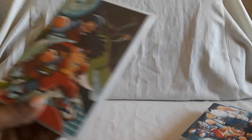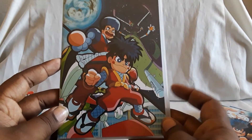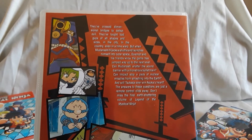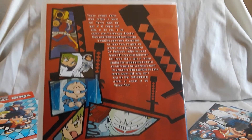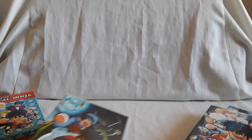There's Volume 4. And finally we have Volume 5 — you can see the giant robot and it looks like they're in space. The dub is pretty cool and pretty funny. The Japanese sub sounds great. It's a really cool series. There's Volume 5, and that does it for Mystical Ninja.